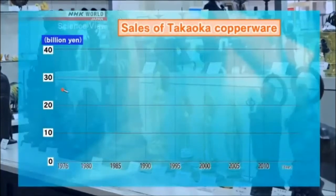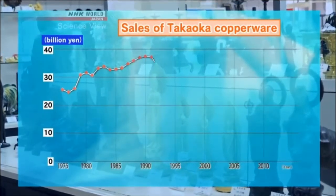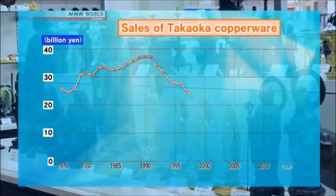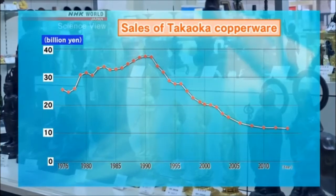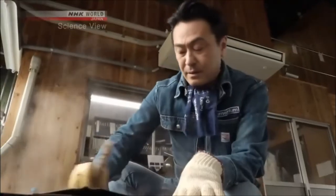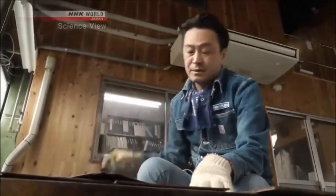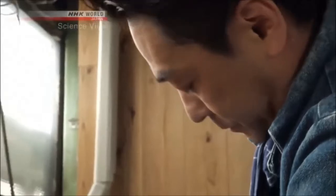Sales of Takaoka copperware reached their highest record in 1990, but soon started to drop. By 2003, sales had fallen to less than half of their peak. As the takumi watched people in the same profession go out of business, he recognized that simply waiting for work to arrive had to change — the company needed to develop a new market and new products.